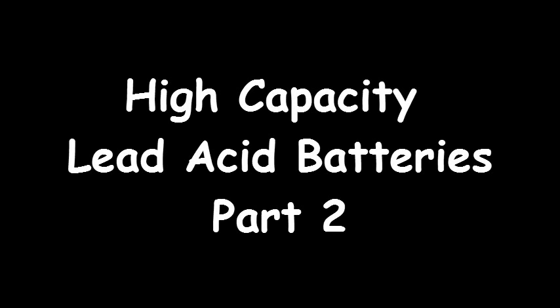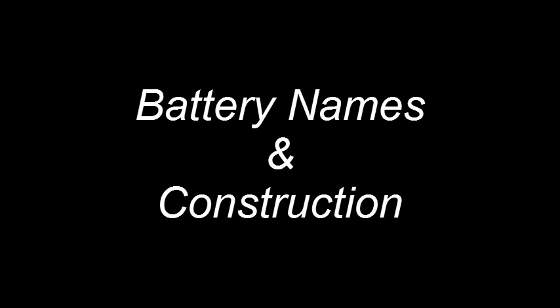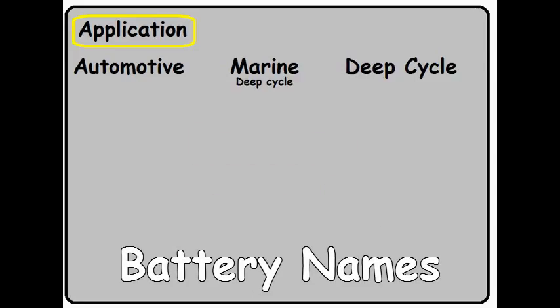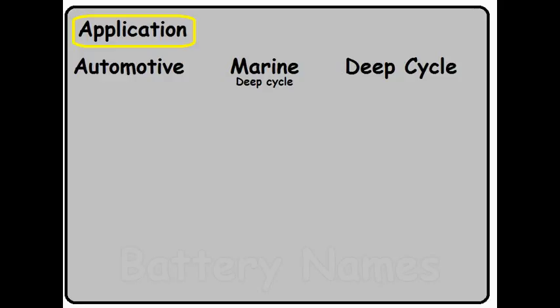Welcome to Part 2 of High Capacity Lead Acid Batteries. In this video, I'd like to cover all the different names used to describe the exact same battery, as well as how construction of the battery will affect how you're going to use it. In Part 1, we took a look at how to select your battery depending on the application. When you're doing your internet search for a battery, you'll be bombarded by a lot of different names, none of which will give you a clue as to what kind of battery they're talking about. Let's take a look at some of these names.